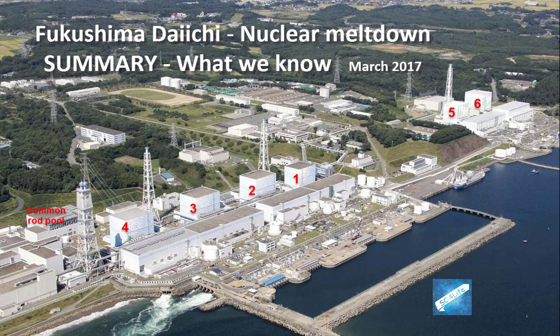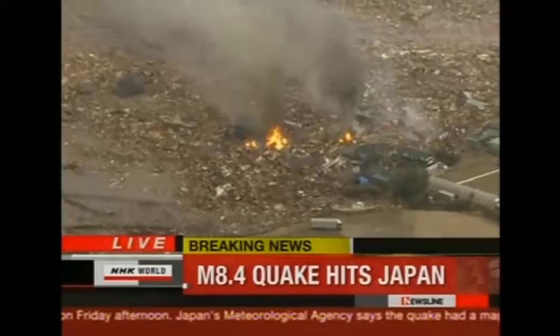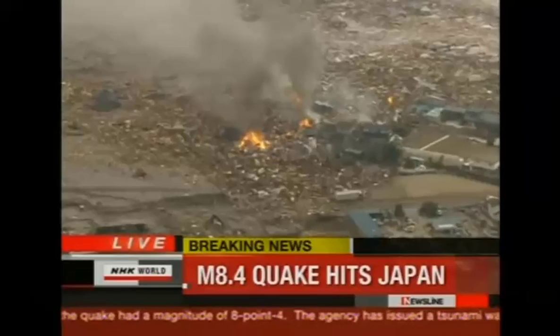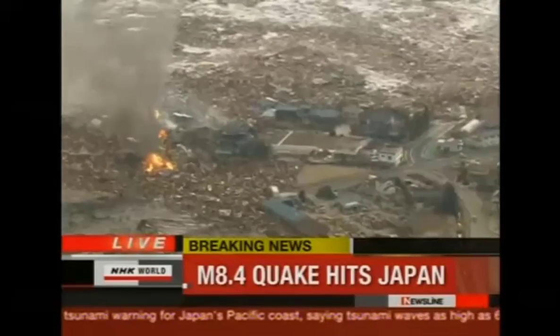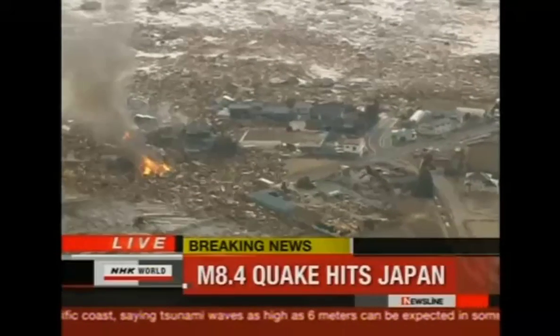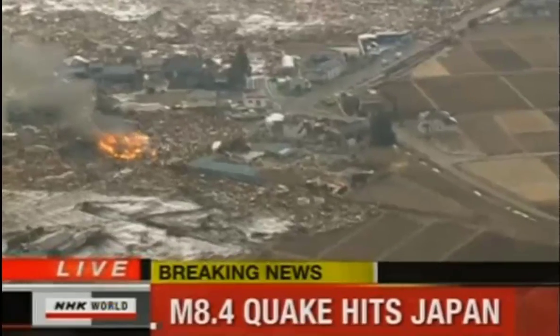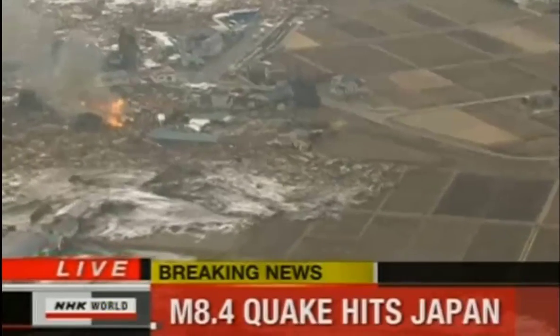A large 8.4 earthquake struck offshore from Fukushima on the afternoon of March 11, 2011. Within an hour, a very large tsunami wave reached Fukushima and breached the sea walls. Live coverage from the Sendai area, Miyagi prefecture, north of Japan reported that a major earthquake hit Japan Friday afternoon. Japan's Meteorological Agency said the quake measured magnitude 8.4 and issued a tsunami warning for Japan's Pacific coast. In northeastern Japan's Iwate prefecture, tsunami waves of over 4 meters were observed, with warnings that the tsunami could reach between 6 and 10 meters.